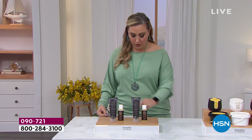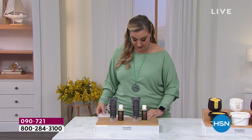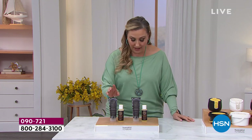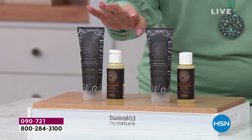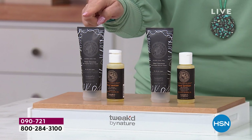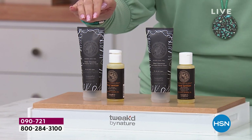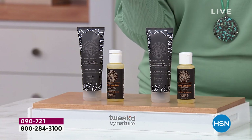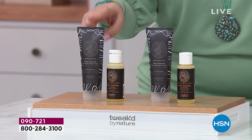You're getting two of the hand sanitizers — this is created by Dennis — and you're getting the rejuvenating hand cream in Tribal Chocolate. You're getting two of the hand rejuvenating hand creams in Tribal Chocolate and two of the hand sanitizers. The rejuvenating cream is $48.